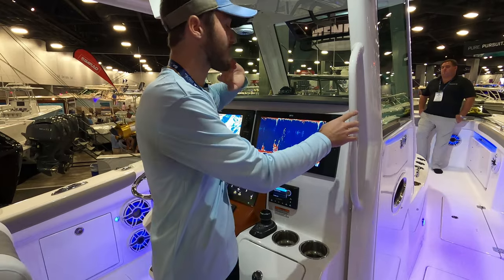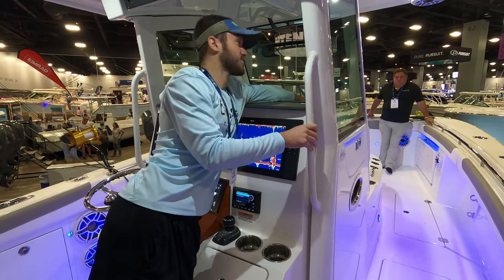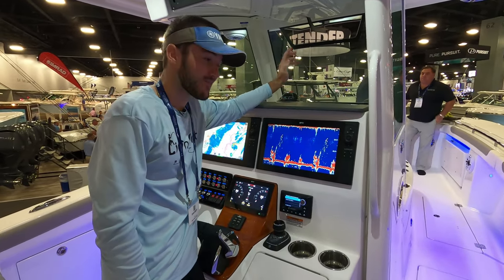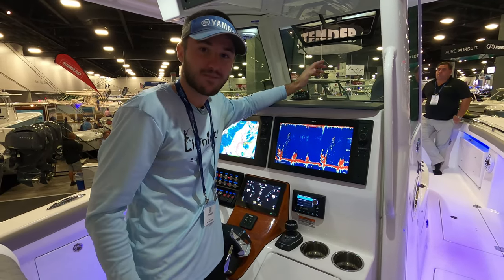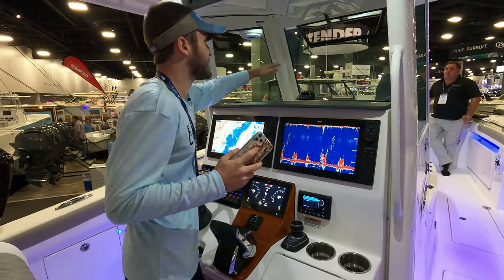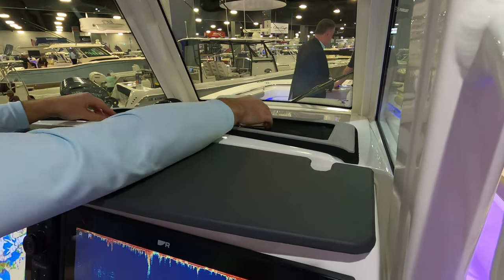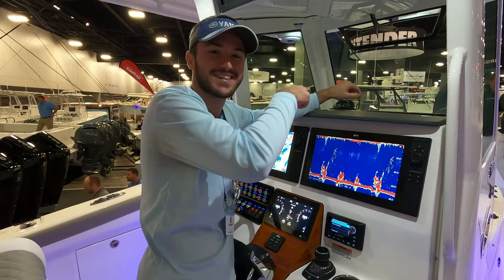The windshield extends pretty far back — if you want to toss sweatshirts or anything on cold days, throw them up in front and you won't have to worry about them blowing away. One of my pet peeves is not having a spot for your phone on boats. On the dashboard of the KMS 34, they include a padded turf cutout for your phone, wallet, and keys. KMS, great job including that feature.